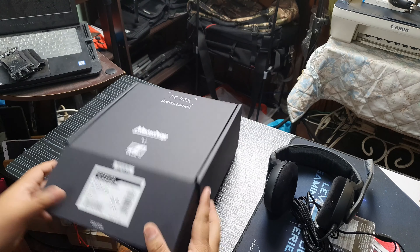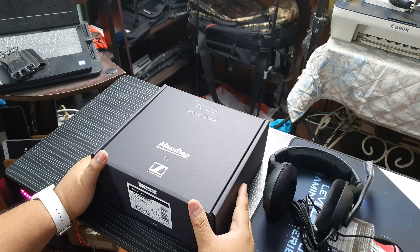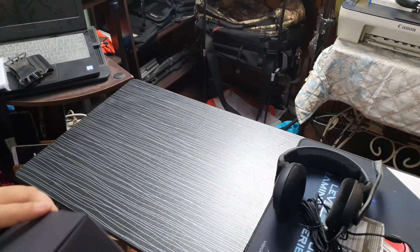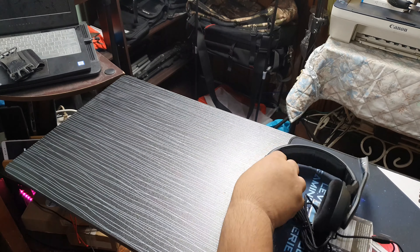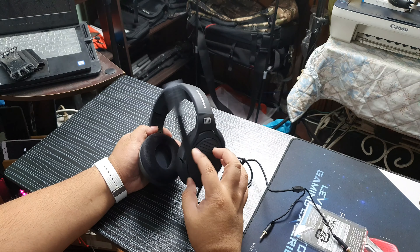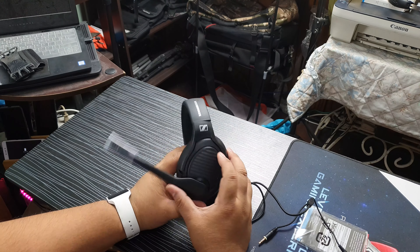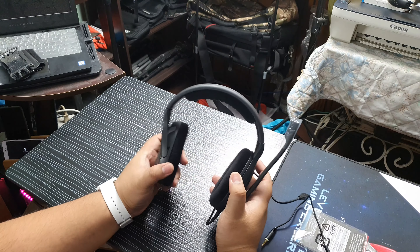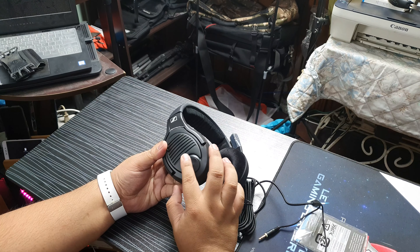But this is the headphones — ang importante dito. The Sennheiser Game is like 12,000 pesos. Actually, the cheapest Sennheiser Game I've seen is probably around 9,500. And obviously, this variant is all black. The Sennheiser Game versions are red-black. This looks nicer, actually.